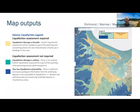Looking at the map outputs — the Richmond-Waimea-Mapua area is shown as an example. There are three categories mapped. The blue areas are areas of very low liquefaction vulnerability — the hill slopes, bedrock hill slopes — where from the geological evidence we're confident liquefaction won't occur. The green areas are where, while there are unconsolidated sediments, for various reasons such as water table, age of sediments, and composition, liquefaction damage is considered unlikely. The tan, gold, or yellow colour represents areas where liquefaction is possible.